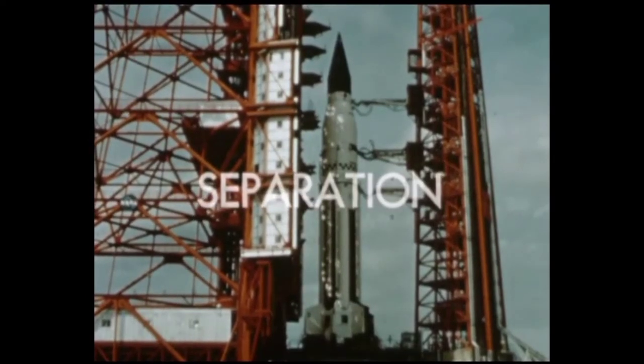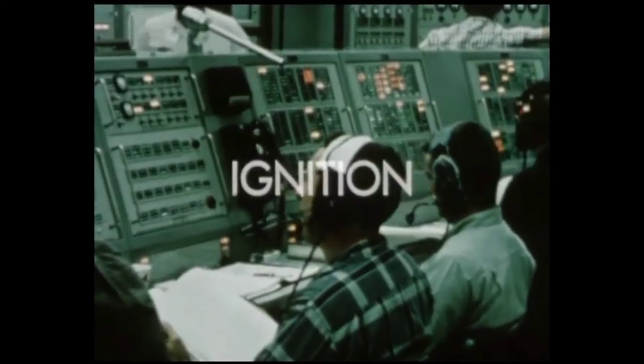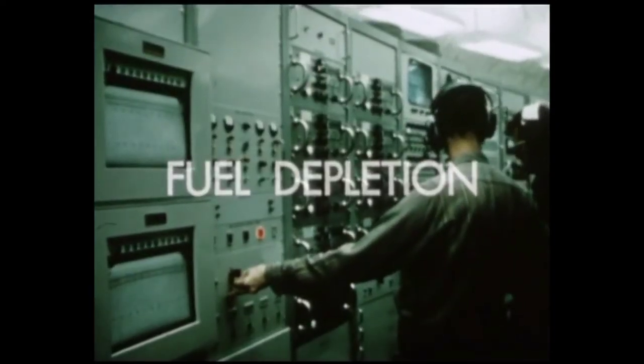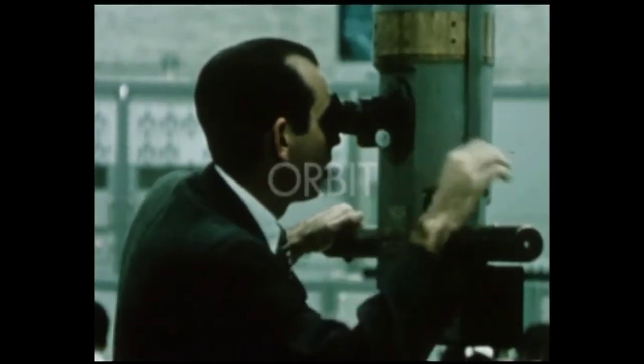To achieve separation from the S-1 stage, to affect in-flight ignition of liquid hydrogen-fueled engines, to achieve engine operation until fuel depletion, and to place in the desired orbit the spent S-4 stage and the payload.